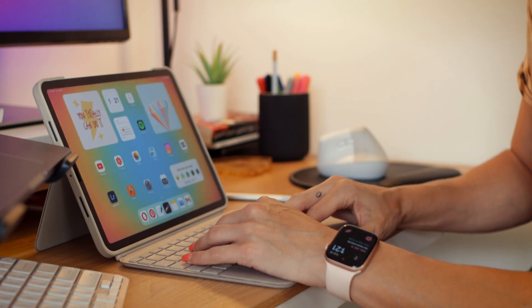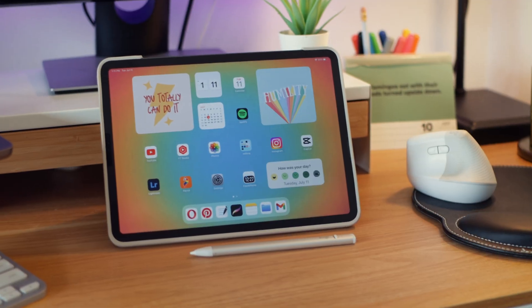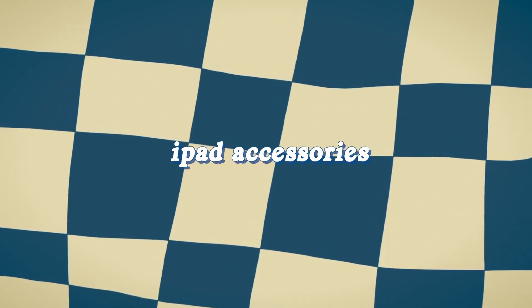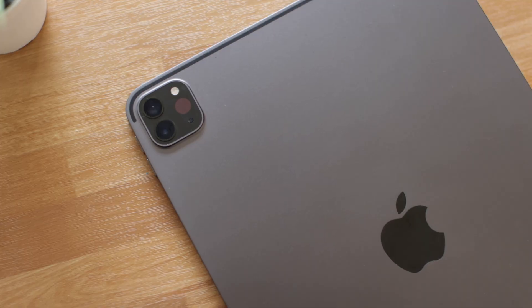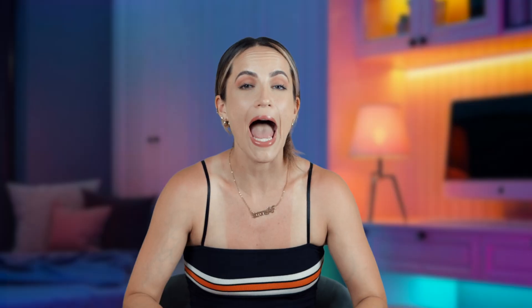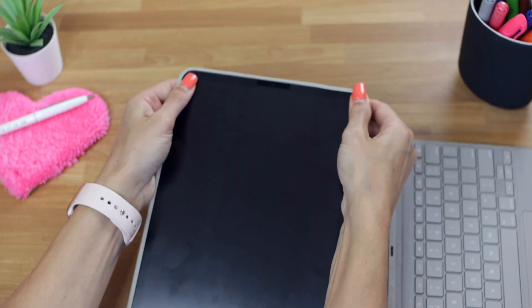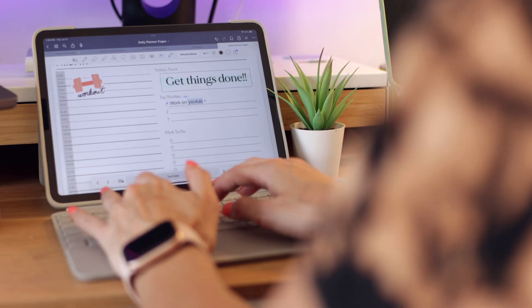Starting right off the bat with my favorite iPad accessories — you guys know I'm obsessed with Logitech. I pretty much use all of their stuff, and shout out to Logitech for sponsoring today's video. I have the iPad Pro 11 inch, and of course you can't have all this iPad without protecting it. I'm rocking my favorite Logitech Combo Touch keyboard slash iPad case — it's sturdy, has a kickstand which is crucial, and my favorite part is this easily attachable keyboard. It seriously turns my iPad into like a mini Mac computer.